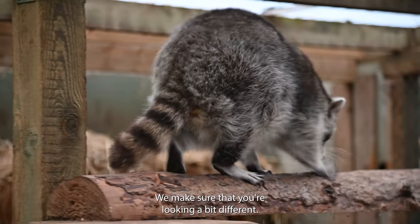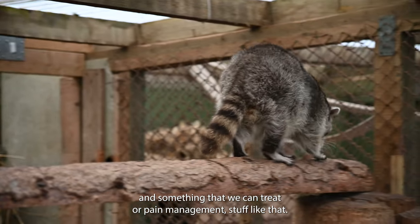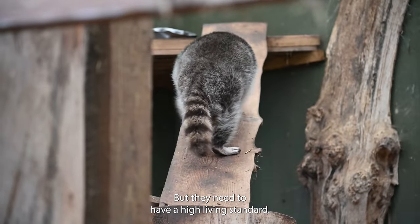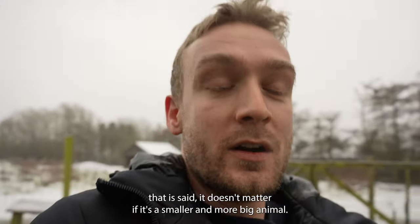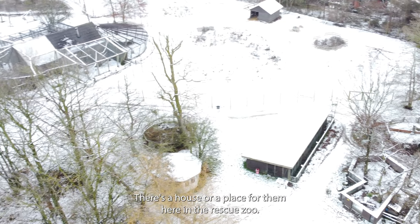We make sure that they are looking a bit different. It's okay if you are missing a limb or missing a piece of fur, and something that we can treat or pain-manage and stuff like that, but they need to have a high living standard. And when that is said, it doesn't matter if it's a small animal or a big animal — there is a house or a place for them here in the rescue zoo.